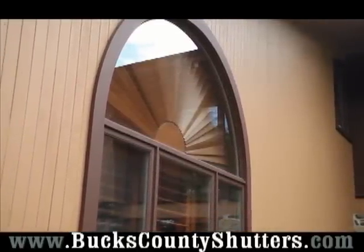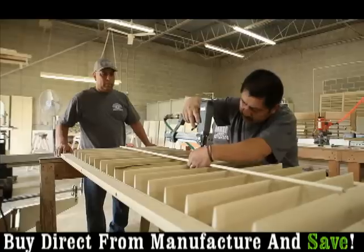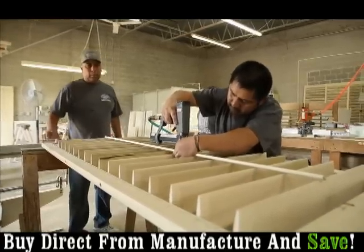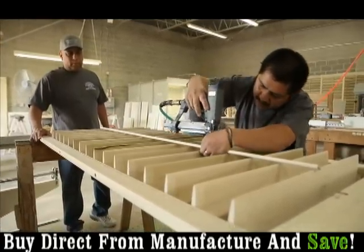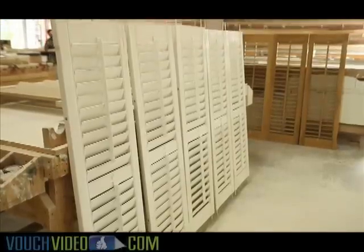Our custom shutters are made for your window and painted to match the trim around your window. As a resident looking for shutters, what are the things I should consider when buying? First, you should consider that they're built with quality materials. We use poplar solid wood shutters and spray them with oil-based paint, which is a better quality and longer lasting finish.